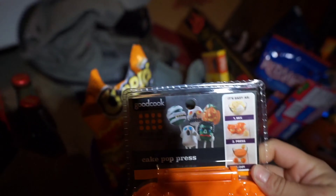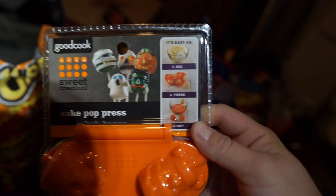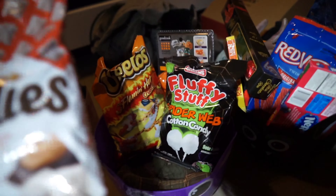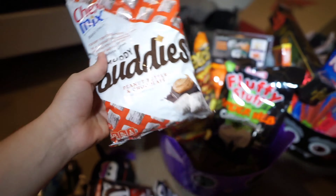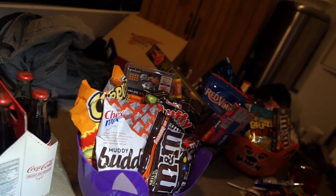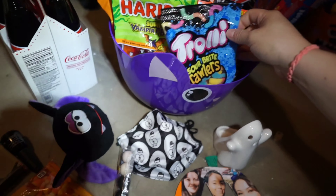She loves to bake and I saw this cake pop maker at Walmart for two dollars — it shows you how to make them. Last year when we were making a spooky box for my sister we were eating these, and it just reminded me of her. She loves M&Ms and she loves sour candy, so I just got a bunch of sour candy.